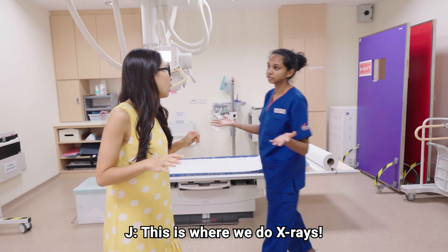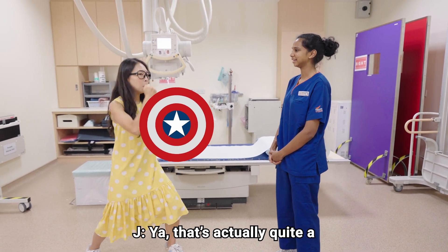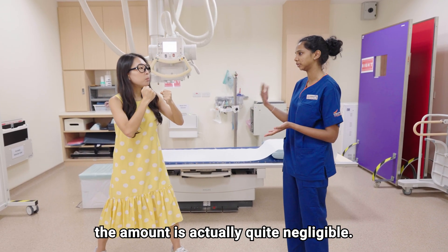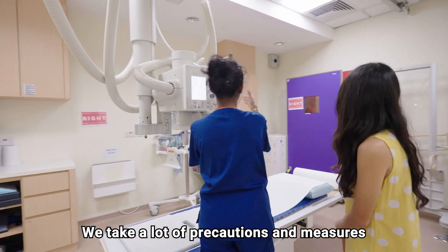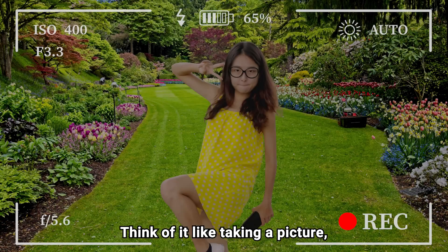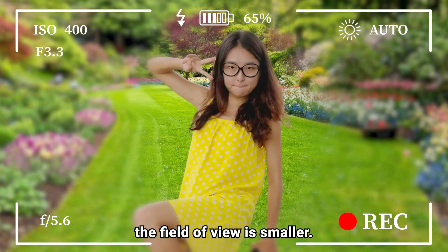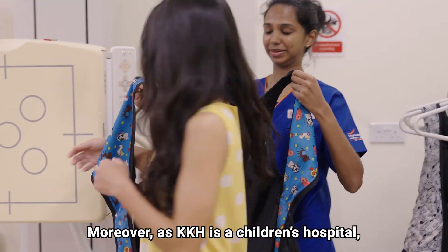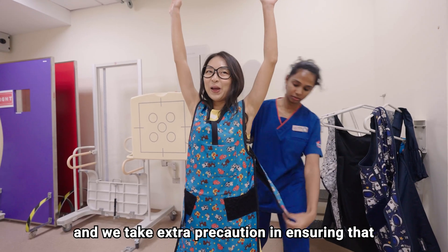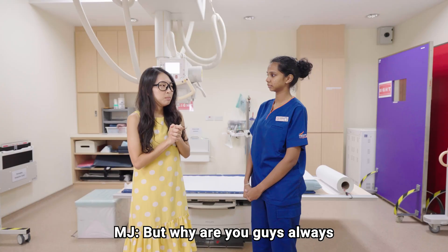So this is where we do x-rays. Does it mean that this place is filled with radiation? Do we need a shield? That's actually quite a common misconception. Even though x-rays do involve the use of radiation, the amount is actually quite negligible. We take a lot of precautions and measures to ensure that every imaging procedure is done in a safe manner. Think of it like taking a picture — when you want to focus on a particular object, the field of view is smaller. As KKH is a children's hospital, all of our imaging protocols are tailored according to their needs, and we take extra precaution to ensure that all procedures are done safely.